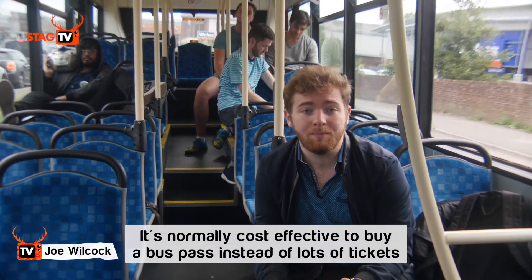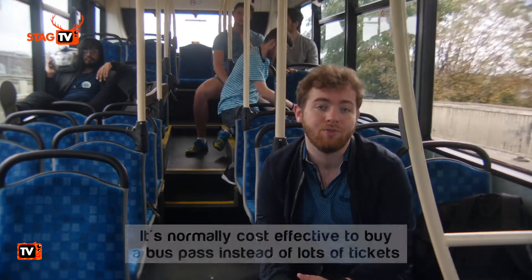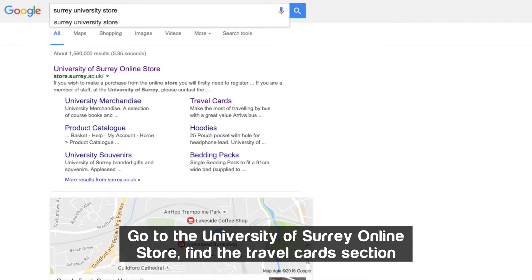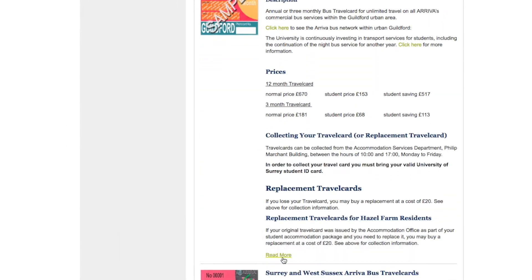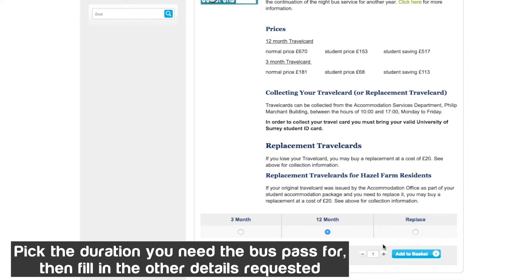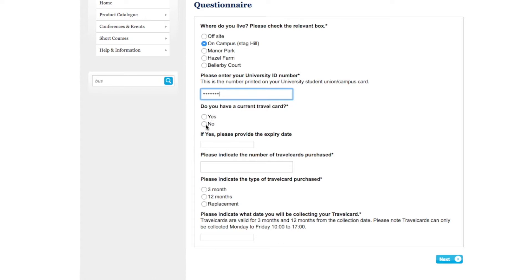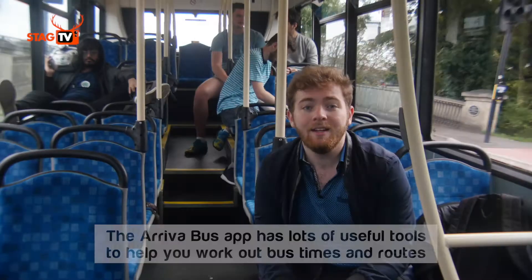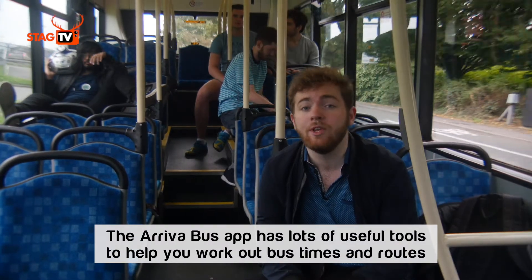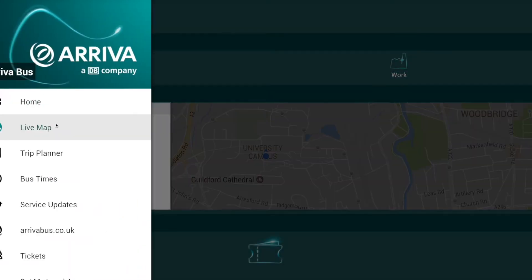It's often cheaper in the long run to get a bus pass, and you can do that on the university website by using the guide that's on screen now. In addition, it can be helpful to download the ArrivaBus app to your mobile phone so that you can check for delays, cancellations, and bus times generally.